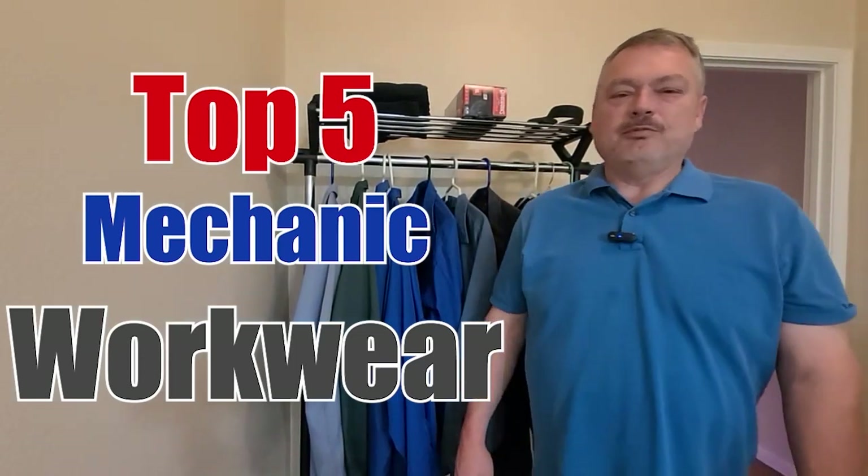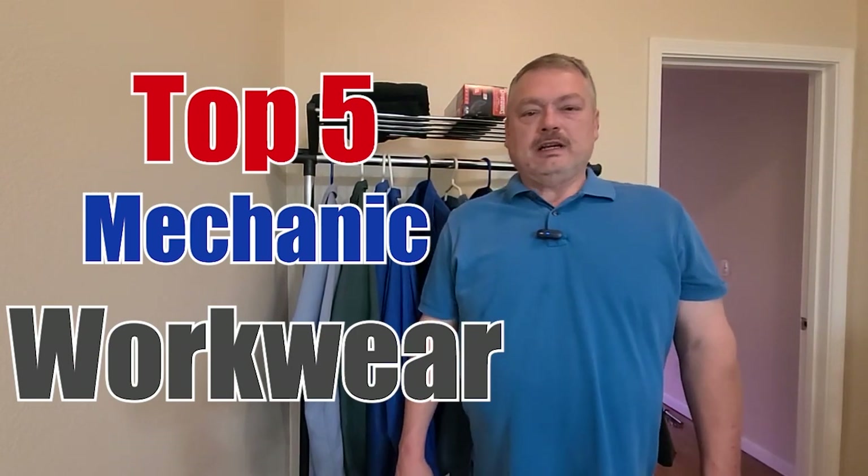Hi everybody, this is Lynn with Prometheus Automotive. It's a rainy day here in Kansas City, so I thought I would take a minute to show you some of my favorite mechanic workwear that I wear every day — stuff that I could find that was most affordable and highest quality. Let's get into it.